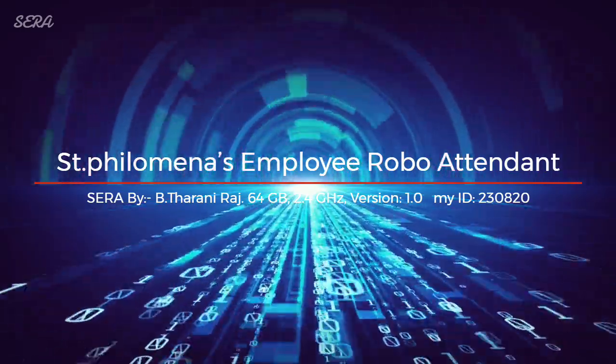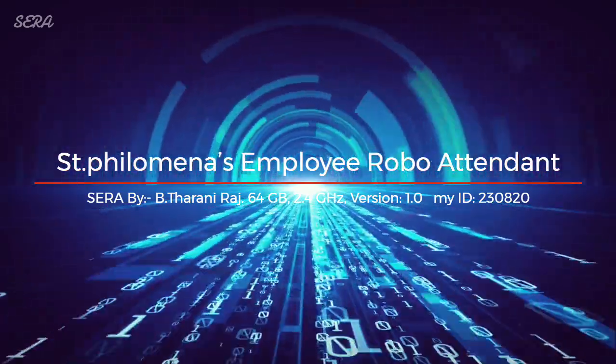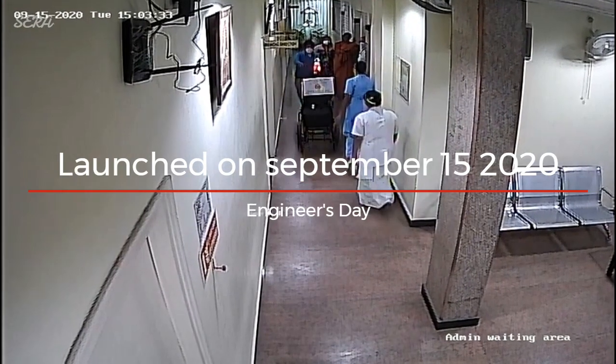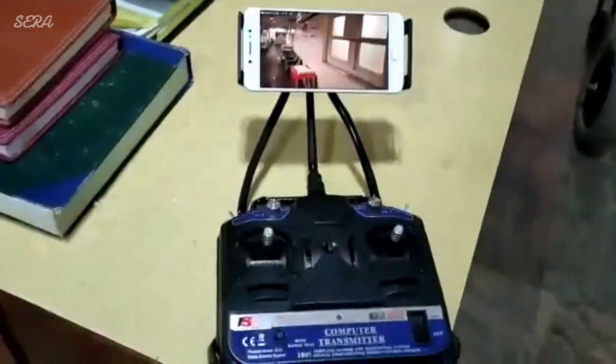Don't touch me. Keep distance. My name is Sarah. 64 gigabytes, 2.4 gigahertz, version 1.0. St. Philomena's employee robo-attendant. Bye, Tarani Raj.